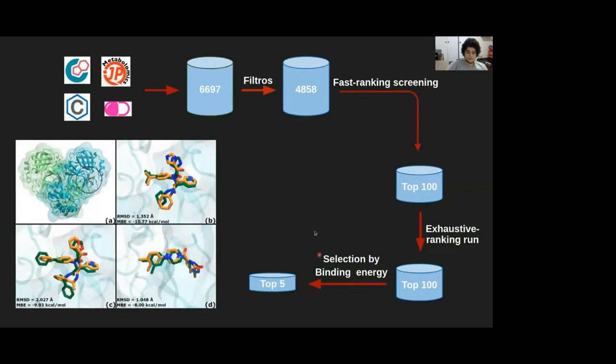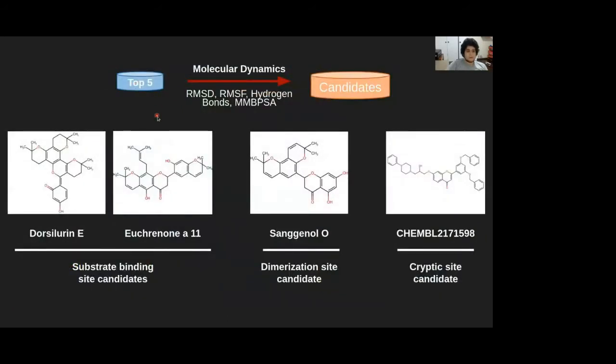After doing that re-scoring, we selected the best top 5 compounds by binding energy per site. To test if this pipeline could recreate experimental observations, we applied it to a cross-docking methodology which reconstructed with high fidelity three co-crystallized complexes available in the Protein Data Bank with RMSDs of two angstroms or less. Then these top 5 compounds with the corresponding receptors were subjected to molecular dynamics simulations and standard post-analysis. After doing that, we ended up with four candidates: two for the substrate binding site, one for the dimerization site, and one for the cryptic site.